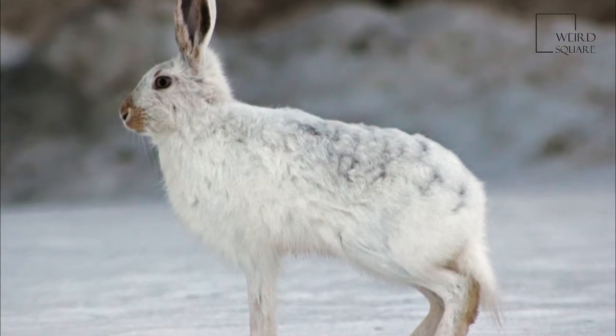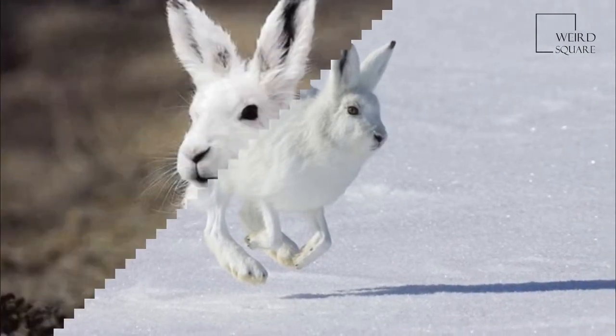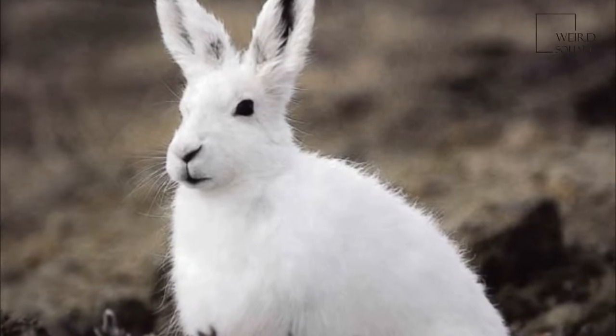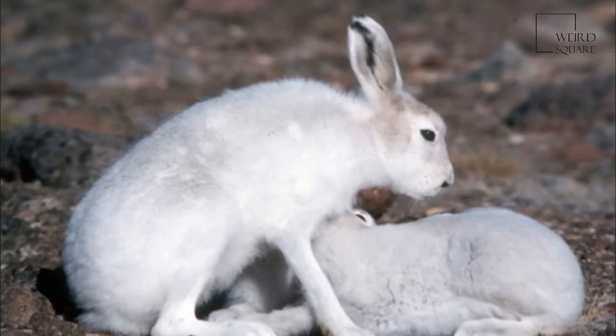The arctic hare, Lepus arcticus, or polar rabbit, is a species of hare which is highly adapted to living in the arctic tundra and other icy biomes. The arctic hare survives with shortened ears and limbs, a small nose, fat that makes up 20% of its body, and a thick coat of fur.